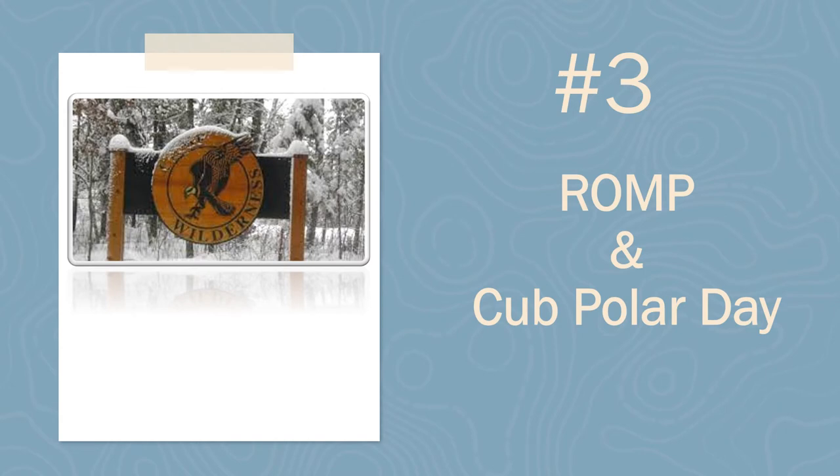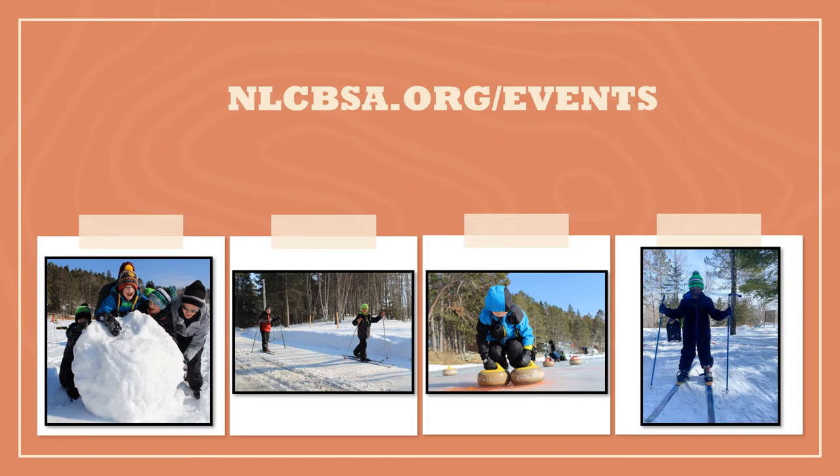Number three: Rump and Cub Polar Day. The Wilderness Rump is open to Cub Scouts, Scouts BSA, and Venture Scouts. This program is on Saturday, January 30th and is $20 per person. This program runs from 10 a.m. to 6 p.m. and includes lunch, dinner, equipment usage, and a patch. Cabins are available for the weekend and run for the normal charge of winter camp. The program consists of cross-country skiing, snowshoeing, GPS demonstration, ice fishing, snow shelter building, and much more.